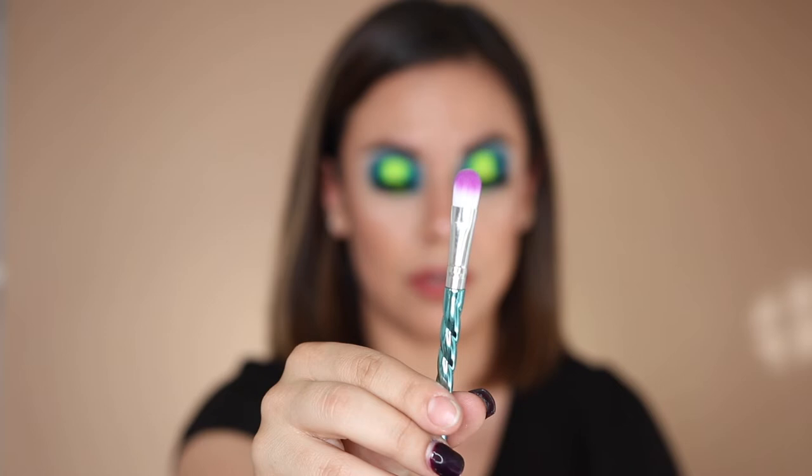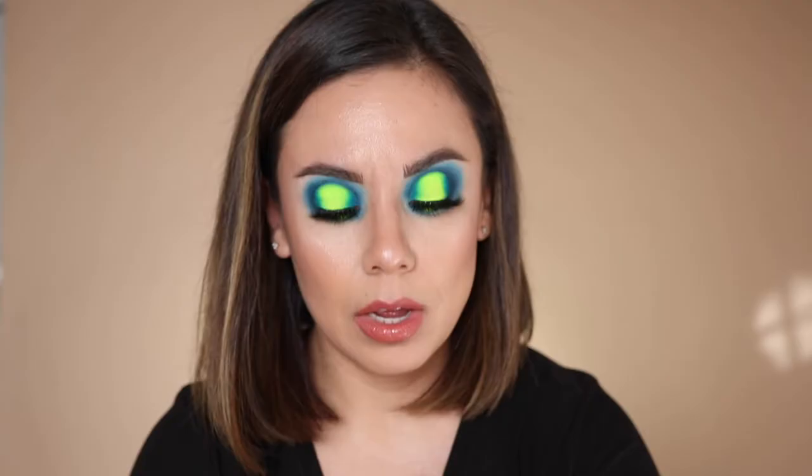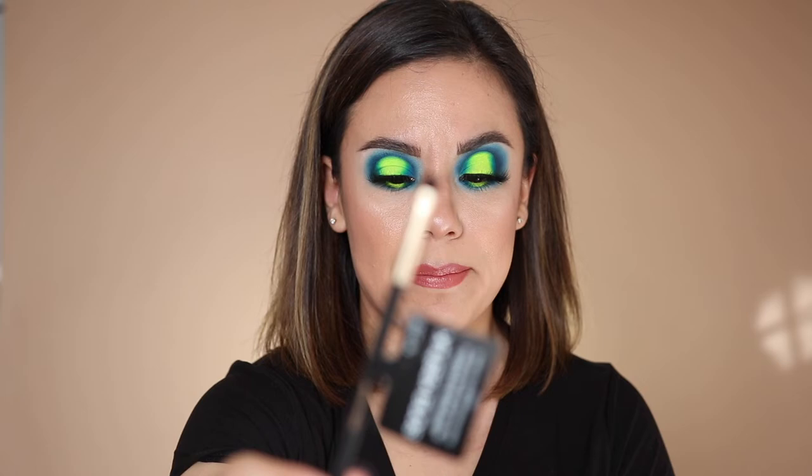I wanted to share this brush I found at Dollar Tree — it's pretty flat and I think I'm really going to like it. Also, while at Target one day I picked up a Sonia Kashuk brush because a lot of them were empty and this one was on sale. It's called the Petite Smudge. It's a really tiny brush, which I love. I've been enjoying most of the tiny Sonia Kashuk brushes I've picked up from Target.